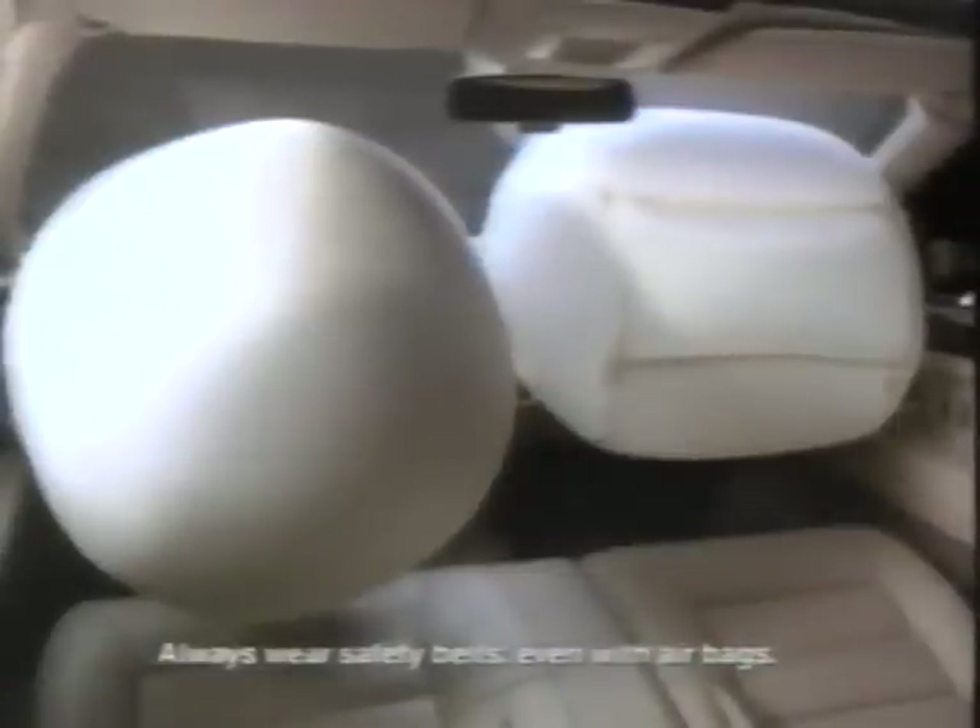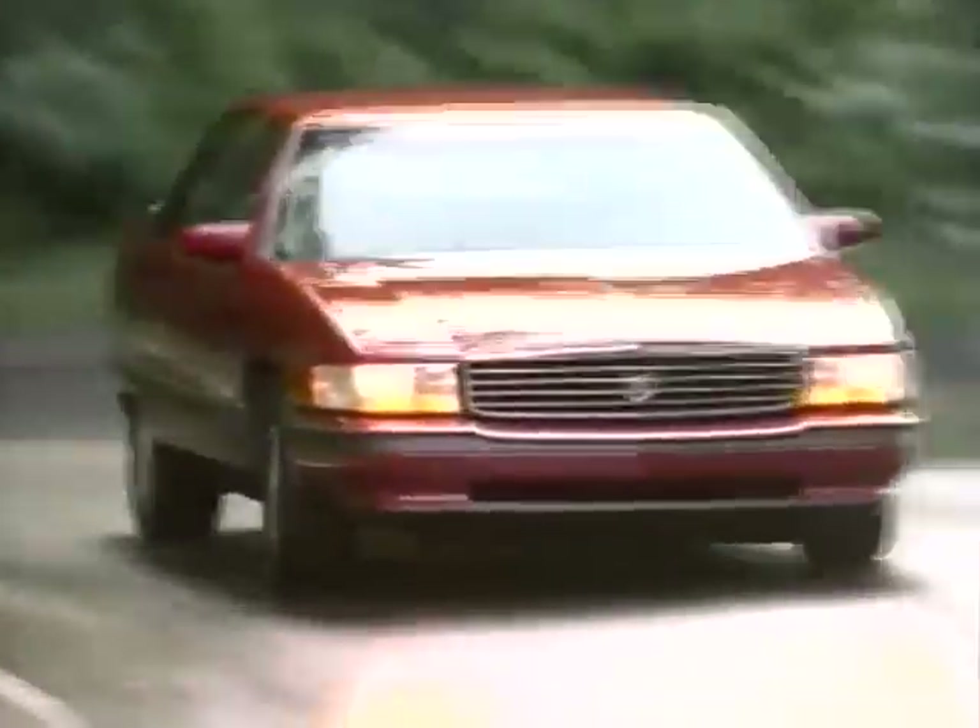DeVille Concours offers peace of mind with a comprehensive array of safety features, including the airbag system. Dual front airbags, when used with safety belts, provide supplemental protection for all three front seat passengers. The 1994 DeVille Concours — an entirely new class of automotive travel that creates a higher standard.